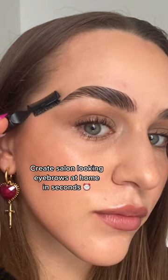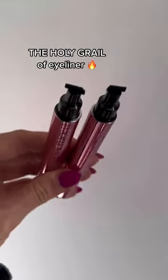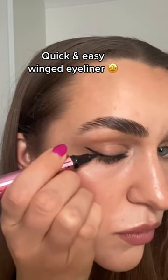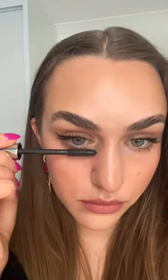Next up is the holy grail of eyeliner — these are eyeliner stamps which make getting winged eyeliner so quick and easy. You just stamp and line and you're done.